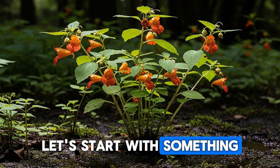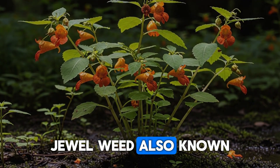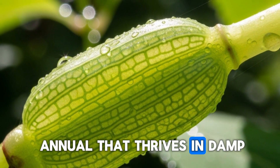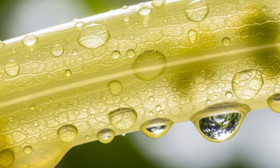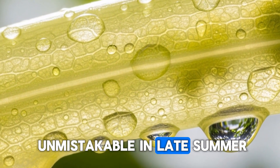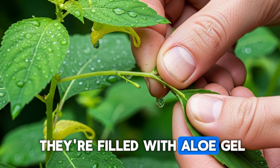Let's start with something that might already be growing wild along your fence line. Jewelweed, also known as touch-me-not, is a succulent-stemmed annual that thrives in damp, shady spots throughout most of the eastern United States. Those orange or yellow trumpet-shaped flowers are unmistakable in late summer, and the stems are so juicy they almost feel like they're filled with aloe gel.